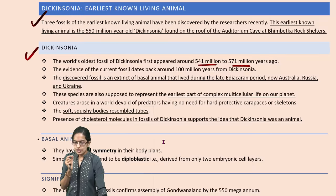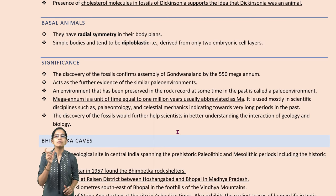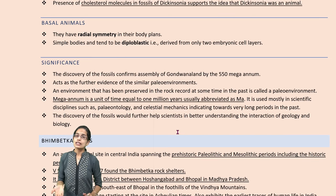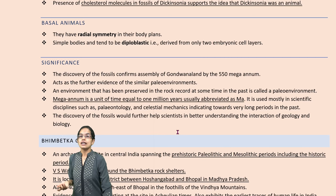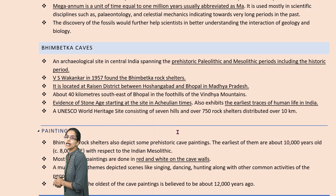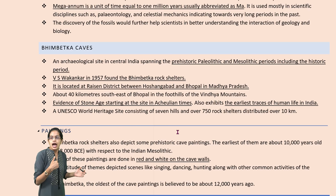The discoveries have been important. As we said, it is 550 million years ago, or 550 mega annum — mega annum being equal to 1 million years. Bhimbetka caves are one of the ancient prehistoric caves discovered as part of the Paleolithic and Mesolithic period, and V.S. Wakankar basically found the Bhimbetka rock shelter regions in the areas of Hoshangabad and Bhopal.